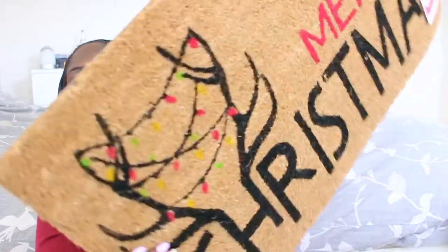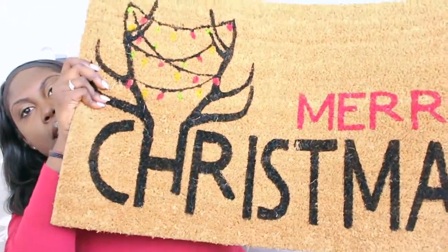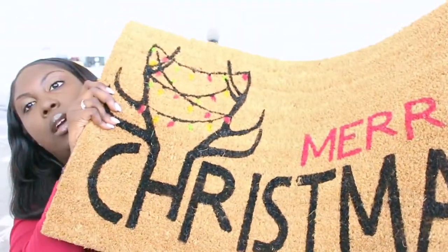The next thing I have is for outside — it's a mat that says Merry Christmas, really cute. I also got this one from Walmart, so it'll go outside in the front.